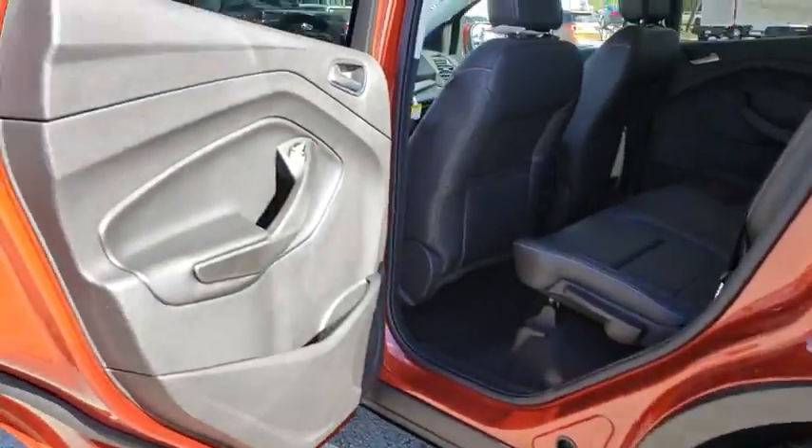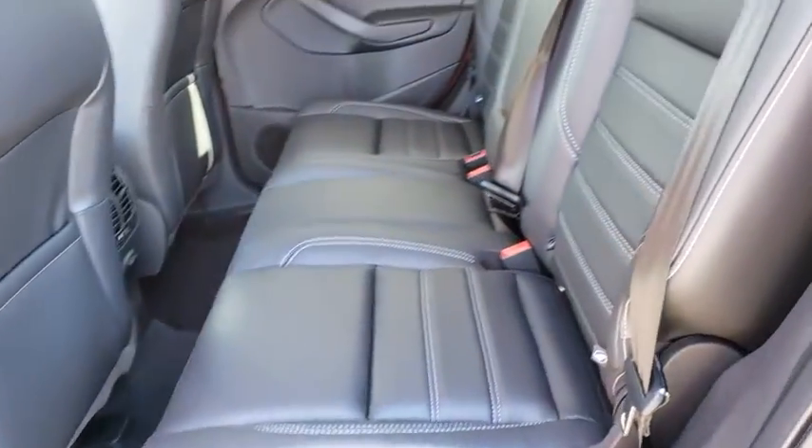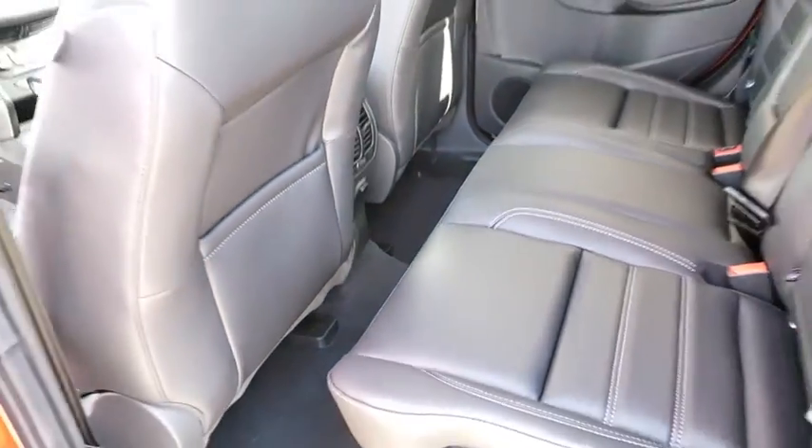Leather wrapped steering wheel. Bluetooth. Power steering. Adjustable steering wheel. Floor mat. Cruise control. Four wheel disc brakes. Aluminum wheels. Keyless start. Climate control. AM FM stereo radio.